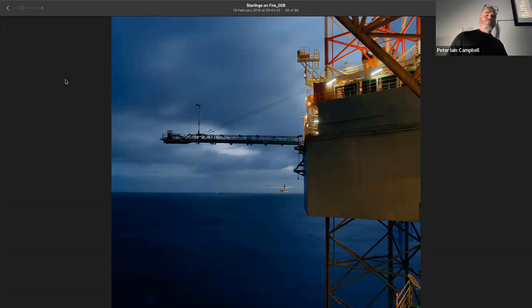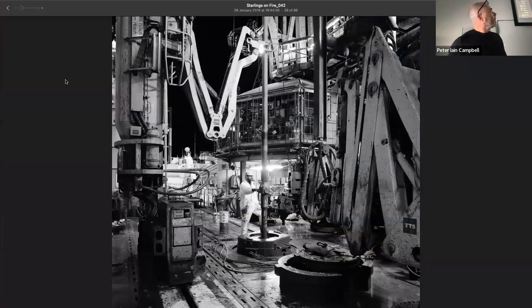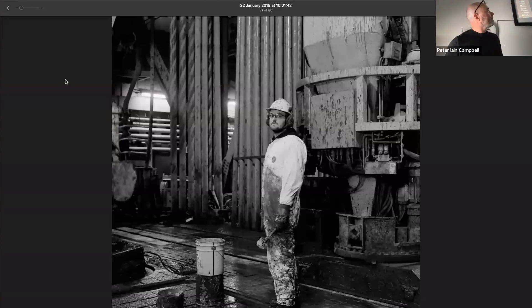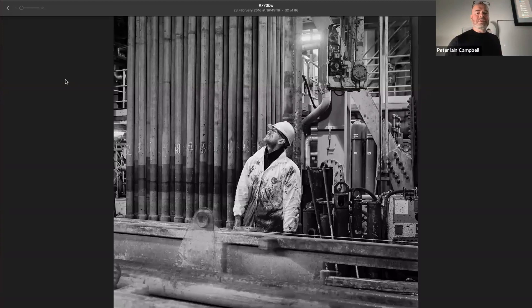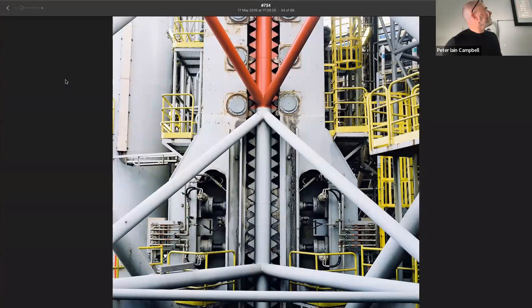Once I'd been on the drill floor, I started moving around different areas of the rig, and started getting portraits of the crew as well. This was really an important aspect of the beginnings of this project.